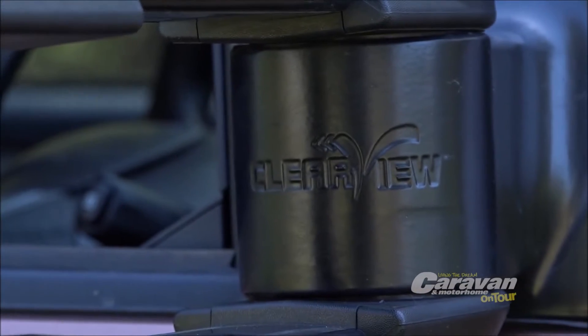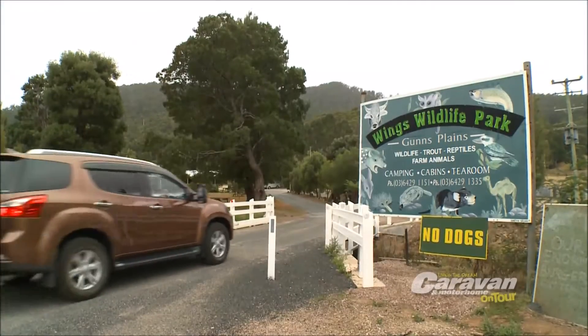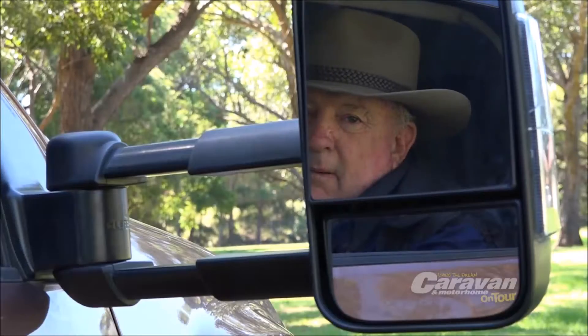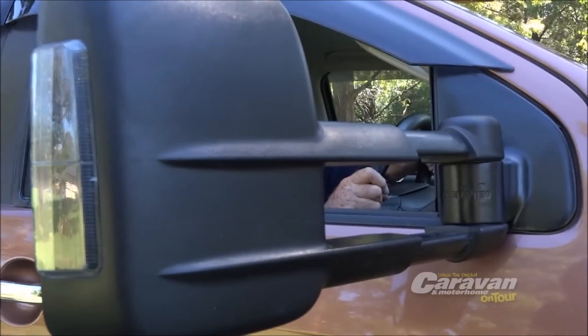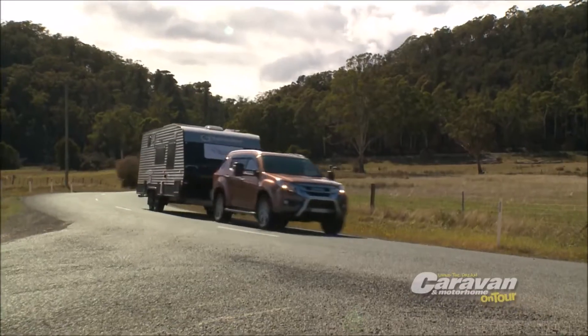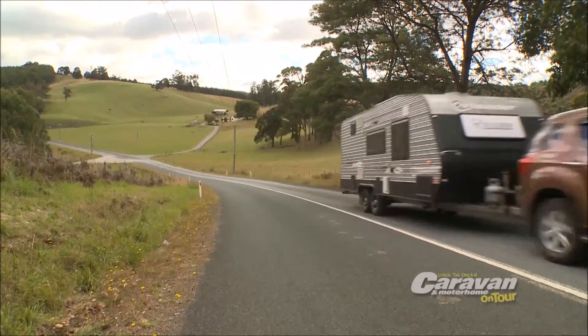Australia's original full replacement towing mirrors, Clearview mirrors are purpose-built to connect to your tow vehicle's electrical system, allowing for easy remote control and a reliable integration with your indicators. Better still, by fitting Clearview mirrors you don't have to worry about the noise or frustration associated with mirror straps.